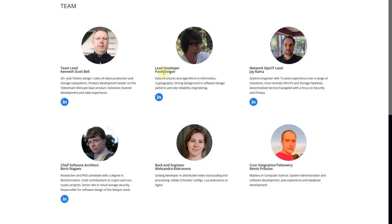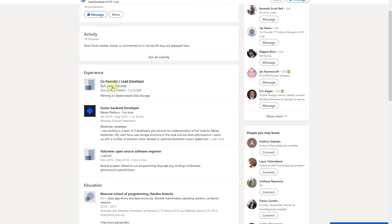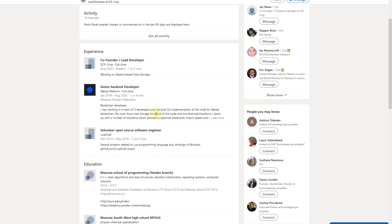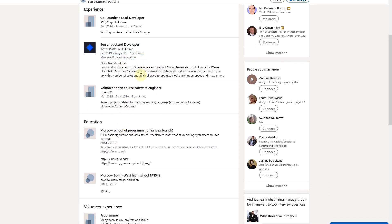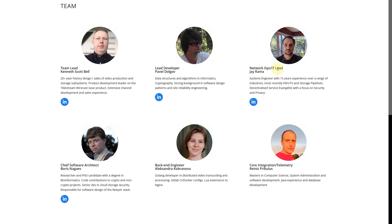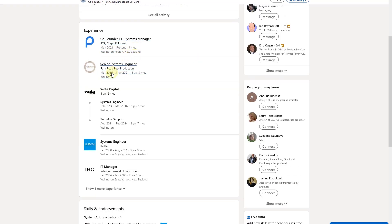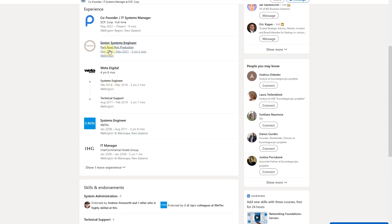Now let's take a look at other developers on the team. We have lead developer Pavel Dolgov, who is from Russia, working at SC Prime for about one year and six months. Before that, he was also working as a developer on other projects. Then we have network ops IT lead Jay Rama, also co-founder of CC Corp, from New Zealand, with quite a lot of IT experience — senior systems engineer for five years, system engineer for three years. That's really impressive experience.